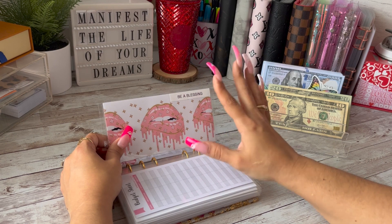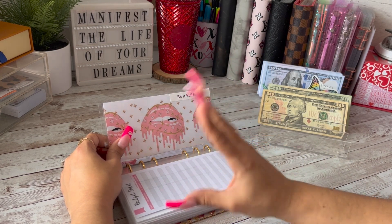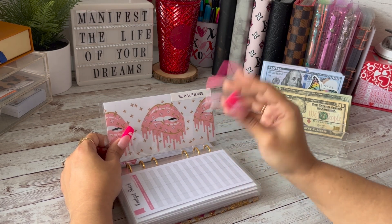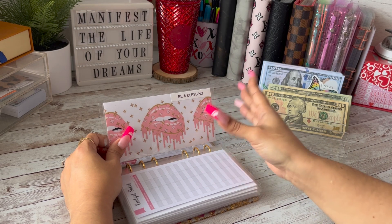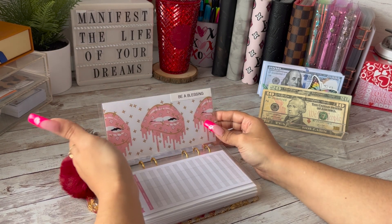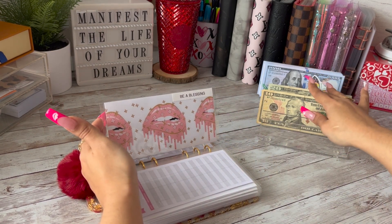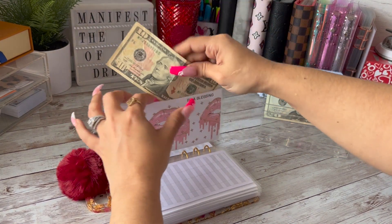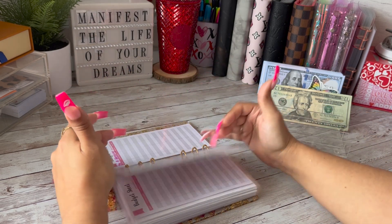Be a Blessing — with this envelope I want to build it up to at least $150 or $200, and I want to be able to help somebody either put food in their fridge or pay a bill that they might be a little behind on. It's exactly what it says — I want to be a blessing to somebody. So today that is going to be getting $10 dollars, and I'm hoping to fill this up over time and do some good with it.